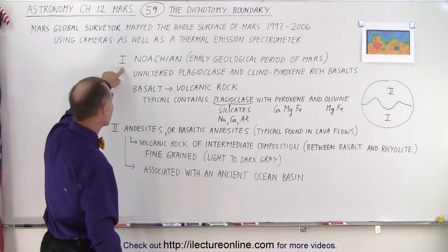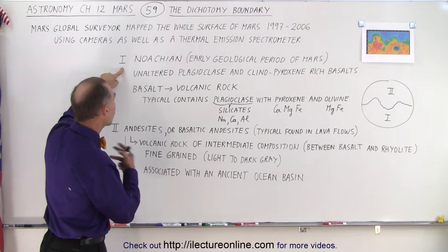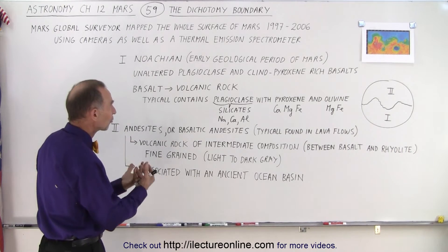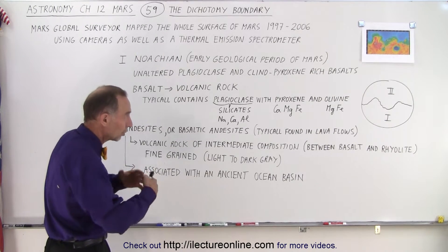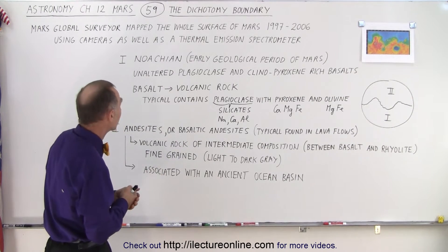What we found in the southern half — we call that the Noachian, the early geological period of Mars — because it really essentially has not changed much compared to probably what it looked like billions of years ago.